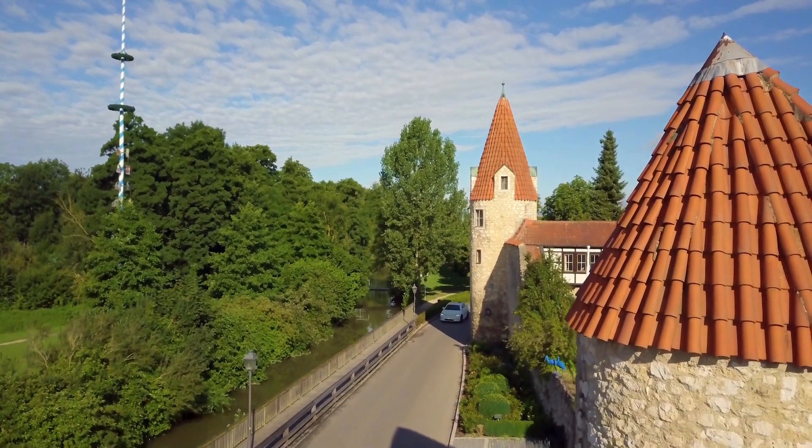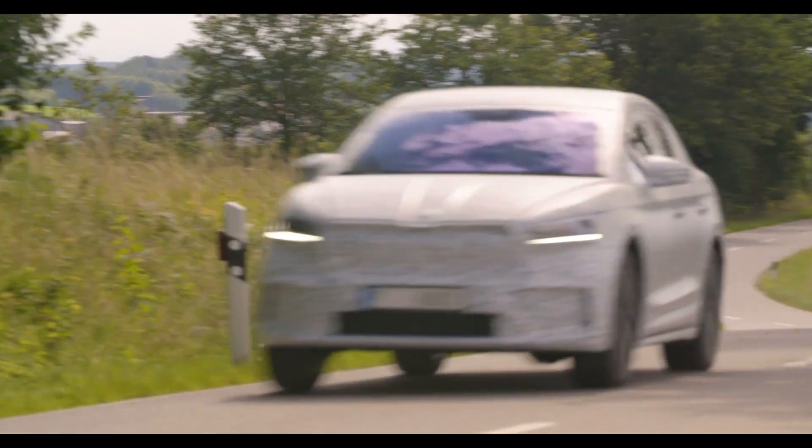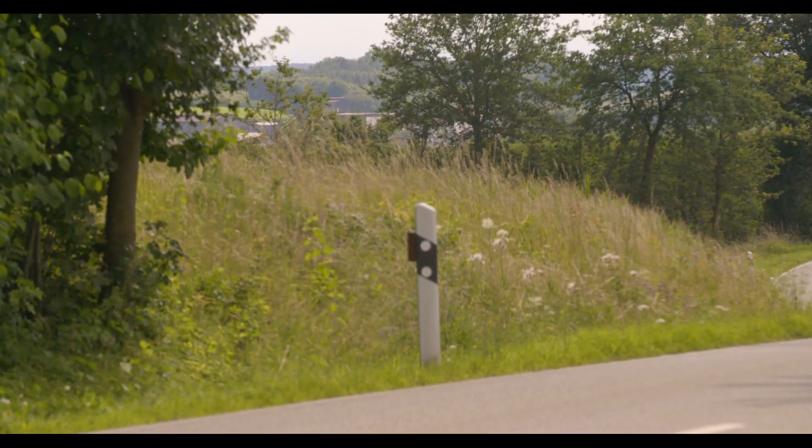Subscribe to the channel to see the full details and review of this car when it is officially released. That's it for now — thank you for watching and see you in the next video.